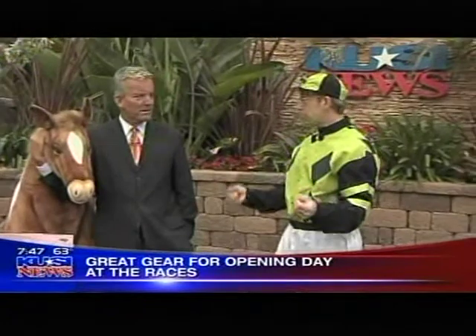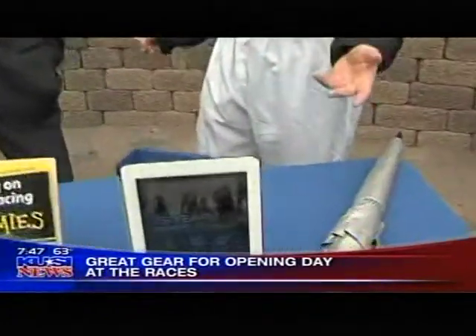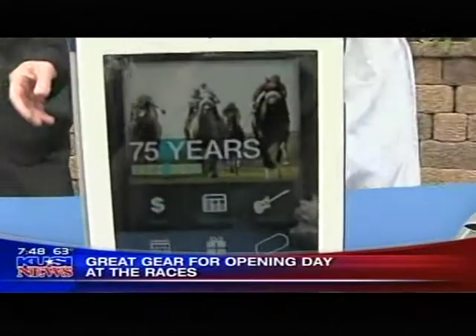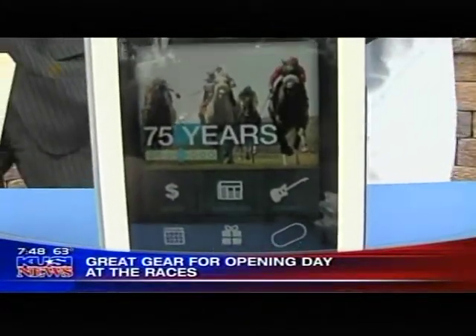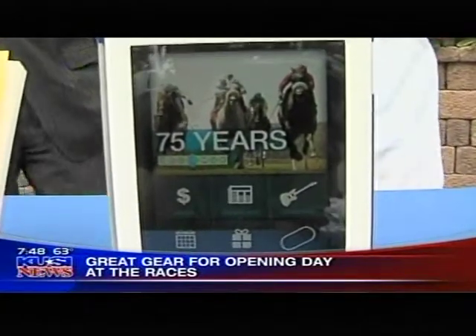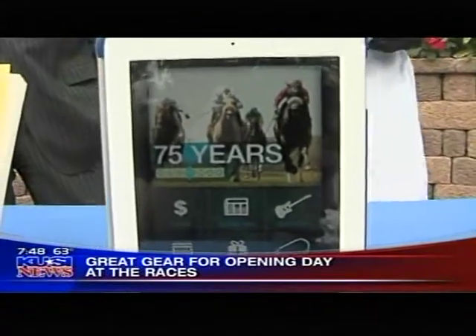It's the 75th anniversary for Del Mar. A lot of people don't know they have an app now for iPhones and Android phones. This is a beautiful app — it'll tell you about special events and last-minute scratches. If you need to know anything while you're at the track, this is the absolute official app from the Del Mar Thoroughbred Club.